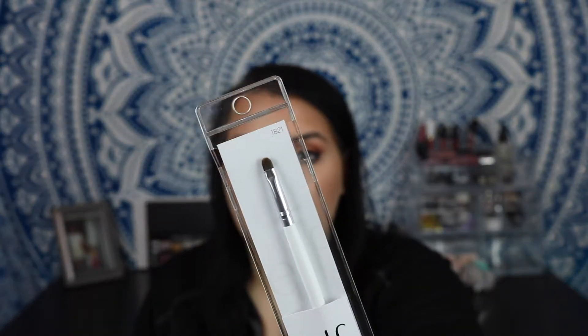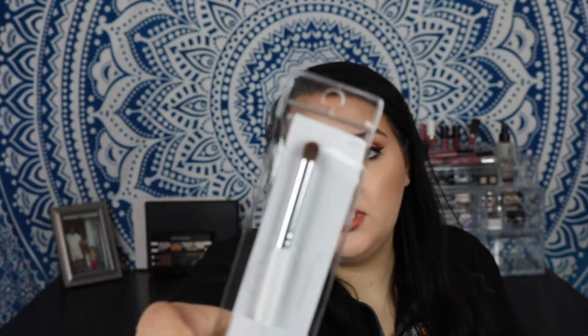I got two brushes from e.l.f. The first is a concealer brush — it's super tiny and I thought it would be great for cutting out the crease when you're doing a cut crease. Then I got an eye crease brush, which seemed really good for the lower lash line when you're trying to blend out shadow down there.